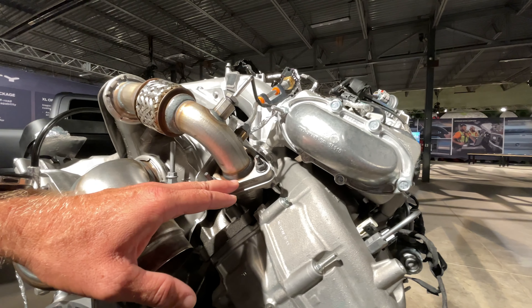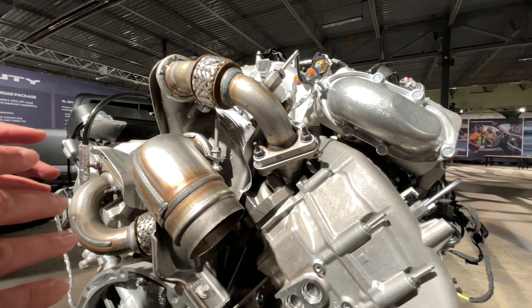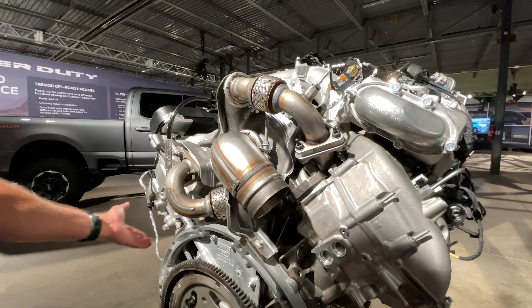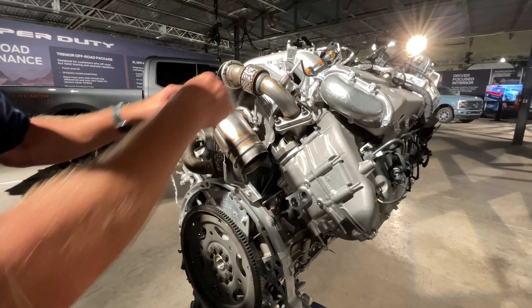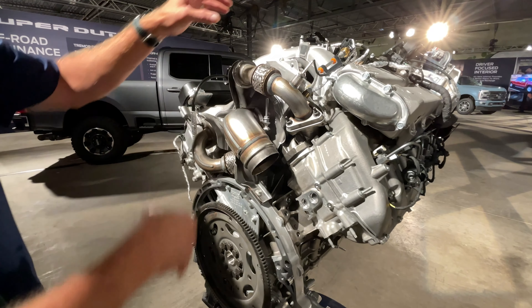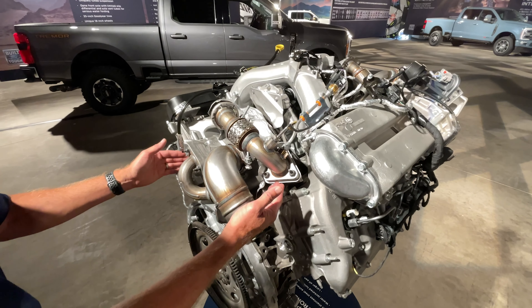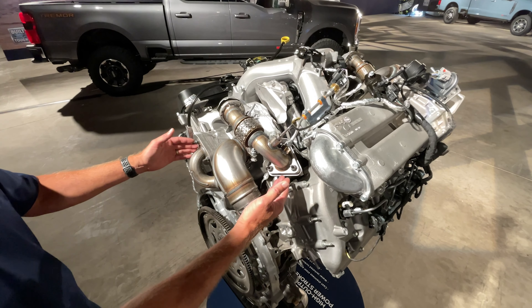You'll notice that our exhaust manifolds are still on the inside of the engine. The Scorpion brings the air in from the sides and then brings the exhaust out into the turbo in the valley. So we've water-cooled our turbo and we've got stainless steel exhaust manifolds to allow us to achieve unheard of horsepower and torque numbers.